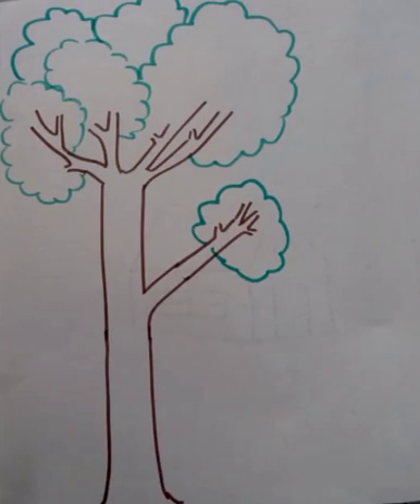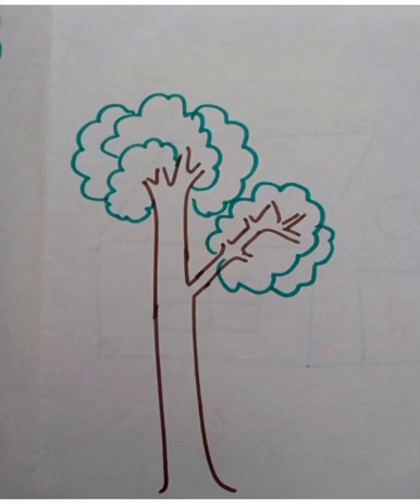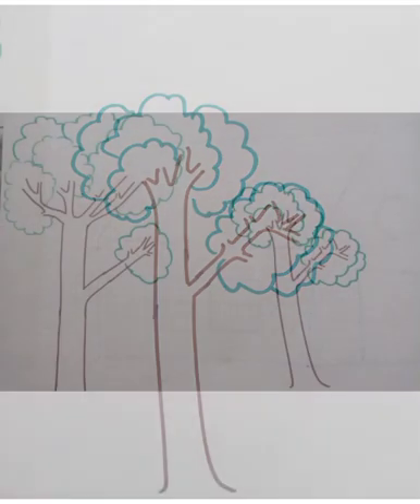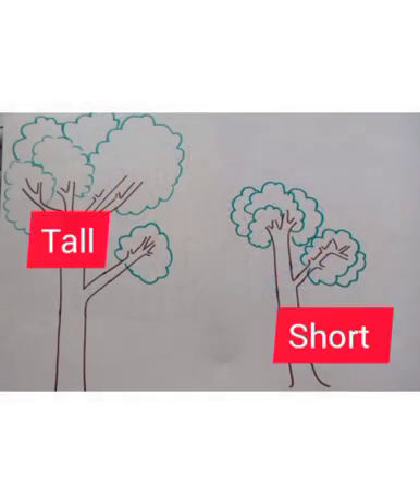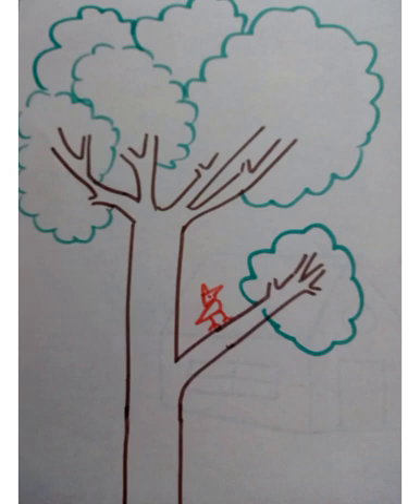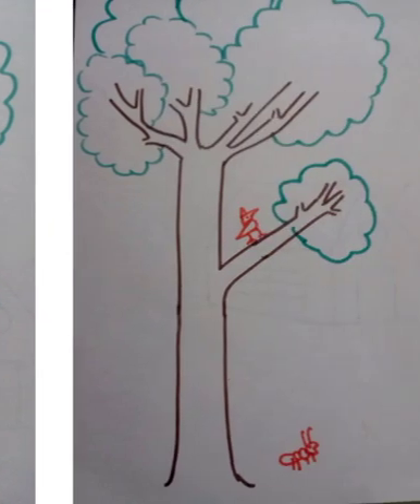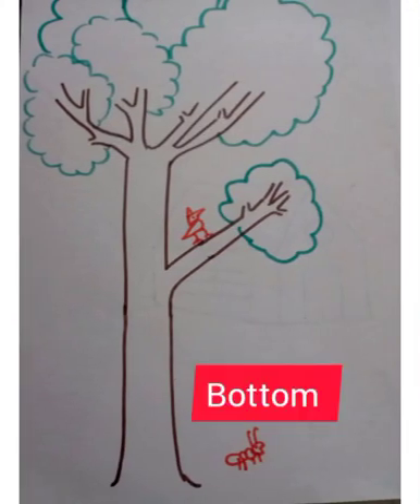Look here, it's a tall tree. And look here, it's a short tree. There is a bird on the top of the tree, and there is an ant at the bottom of the tree.